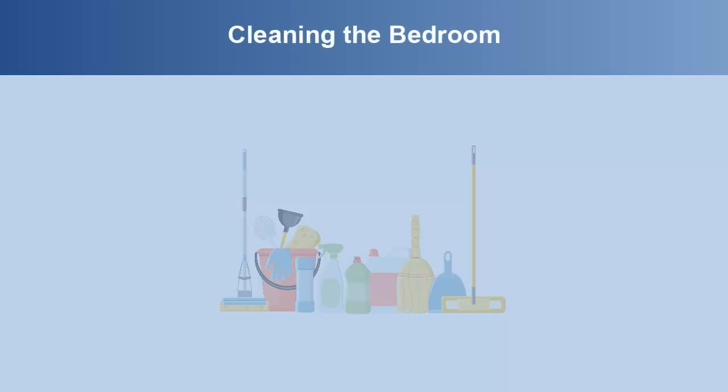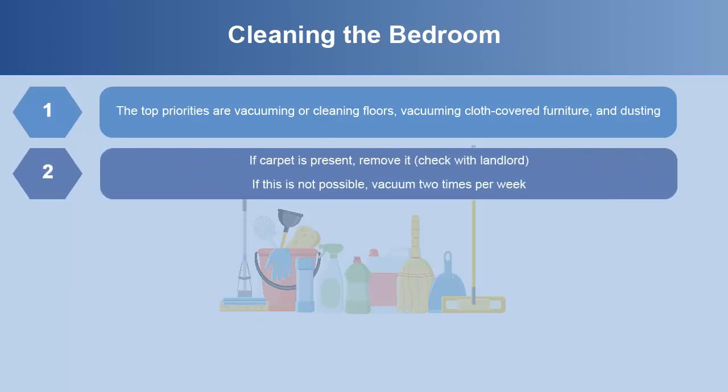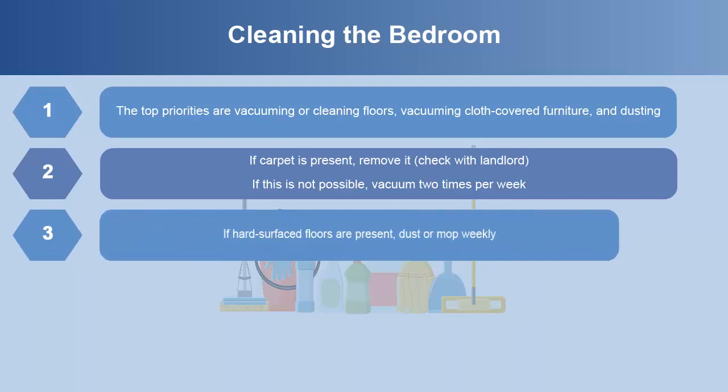When cleaning the bedroom, the top priorities are vacuuming or cleaning floors, vacuuming cloth-covered furniture, and dusting. If carpet is present, remove it — but check with your landlord first if you rent. If removal is not possible, vacuum two times per week. If hard-surfaced floors are present, dust or mop weekly.